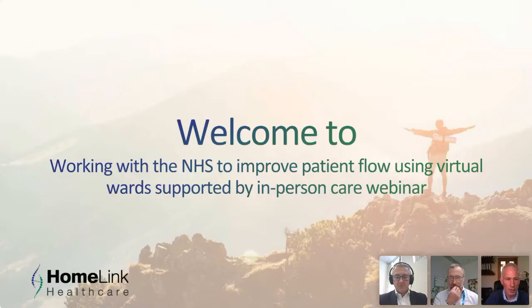Good morning, everybody. Welcome to this morning's webinar. Really pleased to have you. This morning's title: what we're going to be talking about is working with the NHS to improve patient flow using virtual wards supported by in-person care.